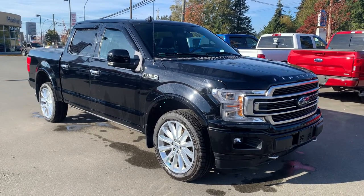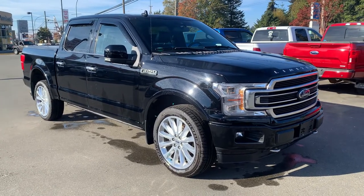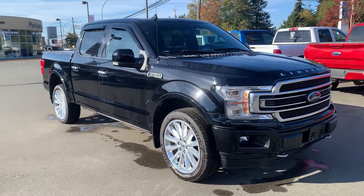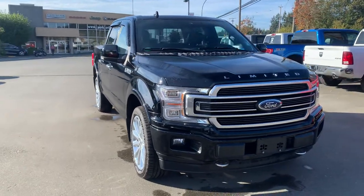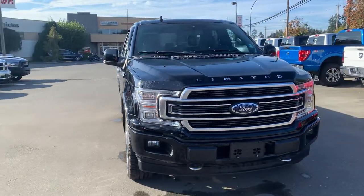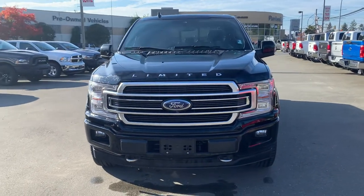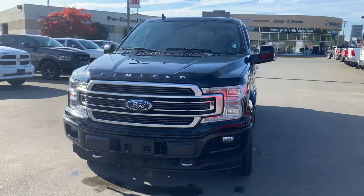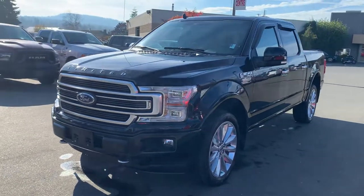Hello there, David Lee MacDonald, Parksville Chrysler here. Just wanted to give you a little walk around, check this out in video style — a little easier to see. This is a 2018 Ford F-150. It has 58,000 kilometers on it. 3.5 liter EcoBoost. It's limited, so it's totally loaded.